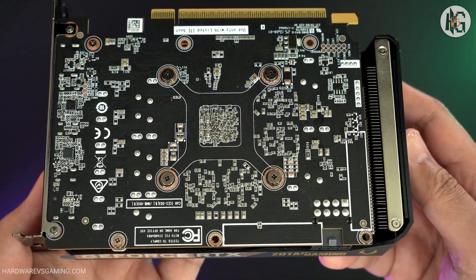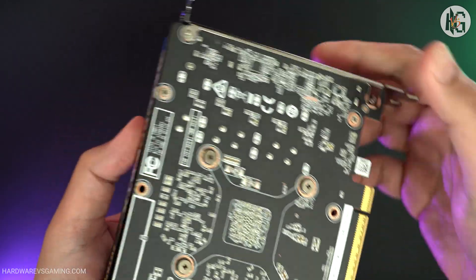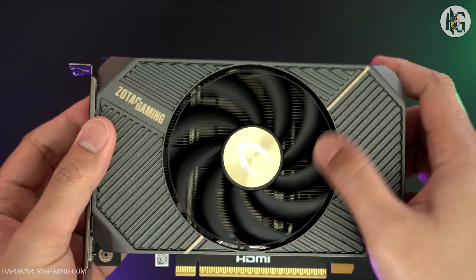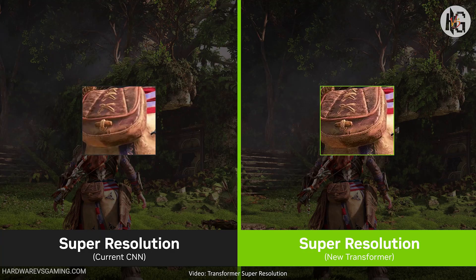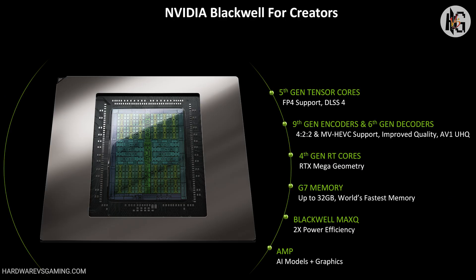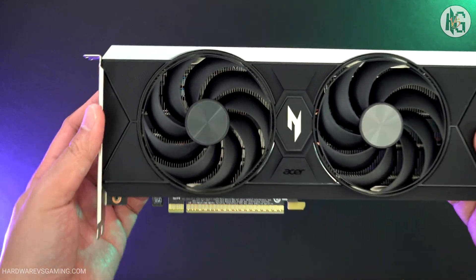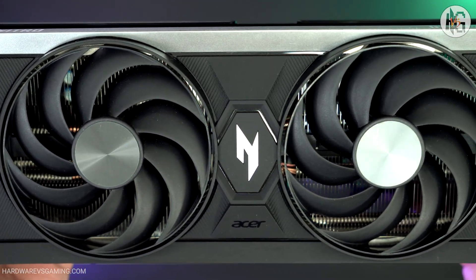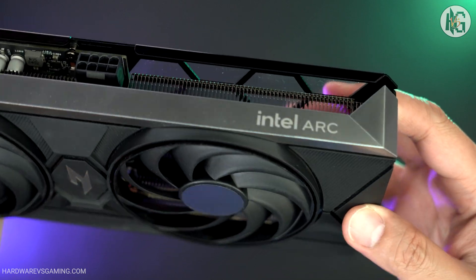The RTX 5060 is getting a lot of hate due to its limited VRAM, lack of generational performance gains, and the lukewarm reception from the review community. Still, the Blackwell architecture offers features I find genuinely useful: support for Nvidia's new Transformer model, improved upscaling and frame generation, better video encoding, and access to Nvidia Broadcast and other software tools. On the other hand, if you don't need those extra features and want to save money, the Intel Arc B580 isn't a bad option — just keep in mind that Intel's current GPU feature set isn't quite on the same level as what Nvidia offers.